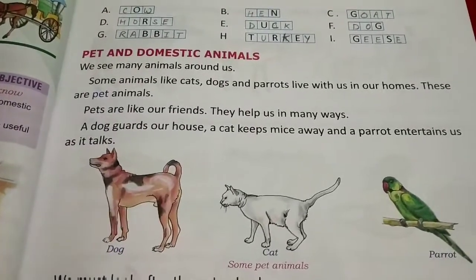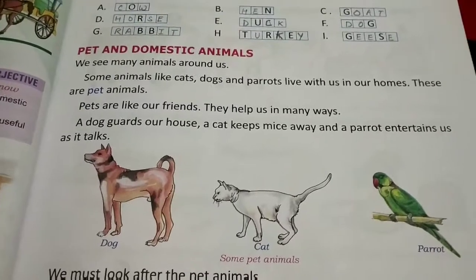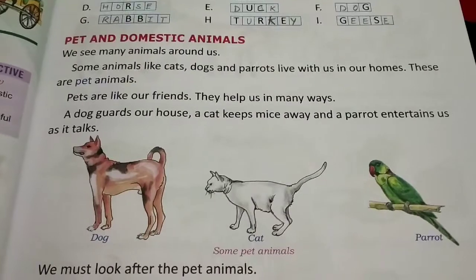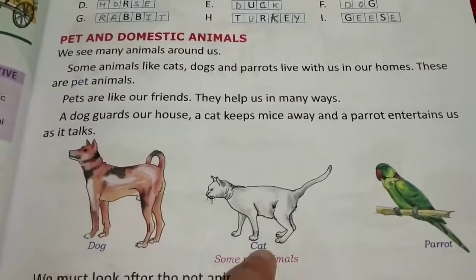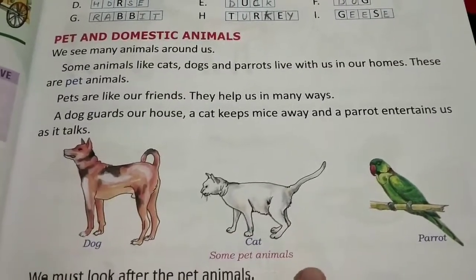Examples of animals that live with us in our houses or homes are dog, cat, parrot, etc. They are also very helpful to us in many ways — dogs guard our house, cats keep mice away from our houses, and parrots entertain us.